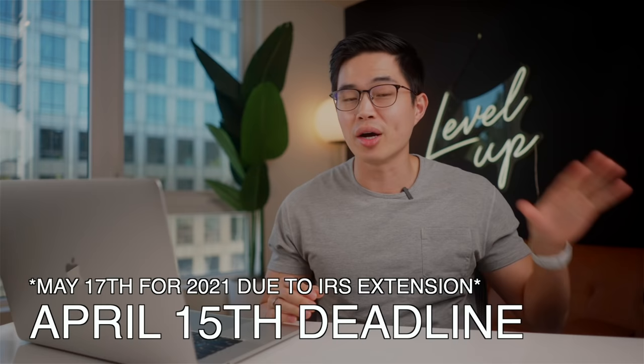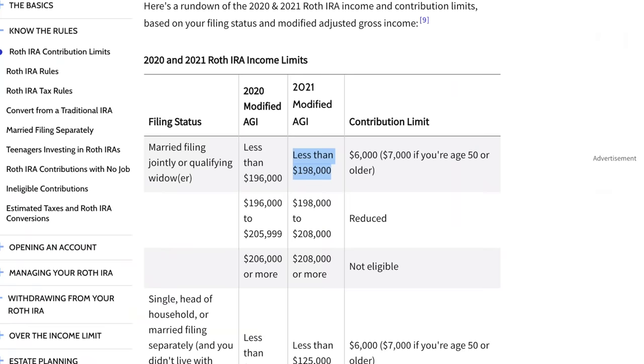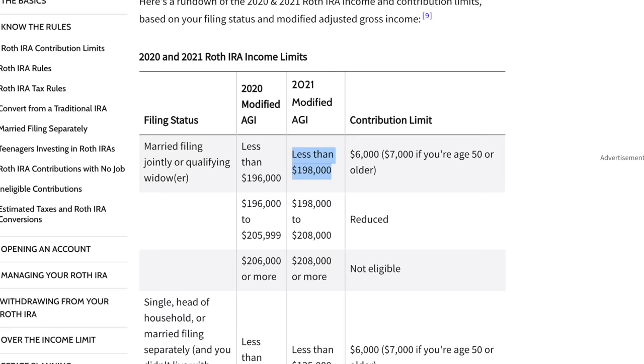Now for single filers in 2021, you can only contribute the full $6,000 if you make under $125,000 per year. The average American makes about $60,000 per year, so most will qualify. This contribution limit prorates down as you make more and more, and once you pass $140,000 in annual income, you can't technically contribute directly to a Roth IRA.